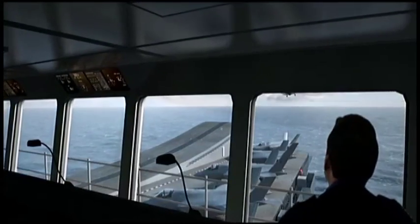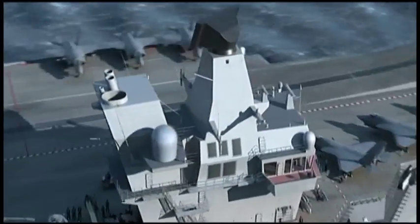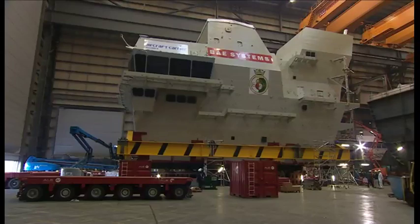This section, the forward island that we stood on here, will be used to navigate and control the ship. There's another island called the aft island, which is the Heathrow Airport end of the ship if you will, and that will control the flight operations — that is a main part of the carrier's role.